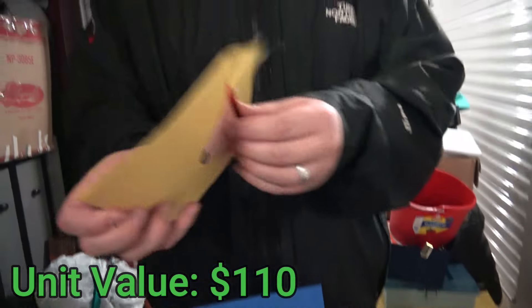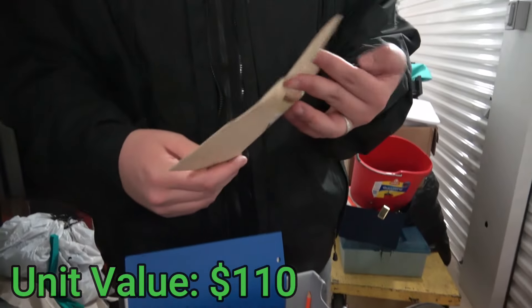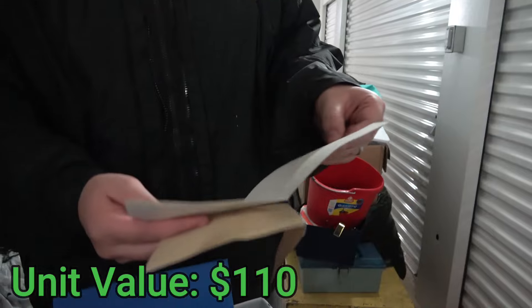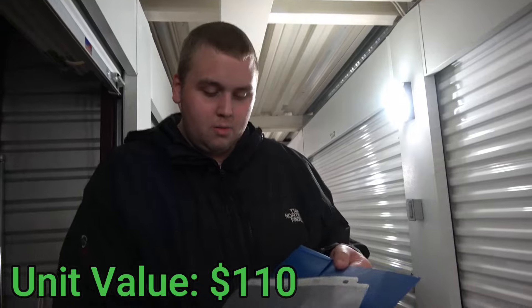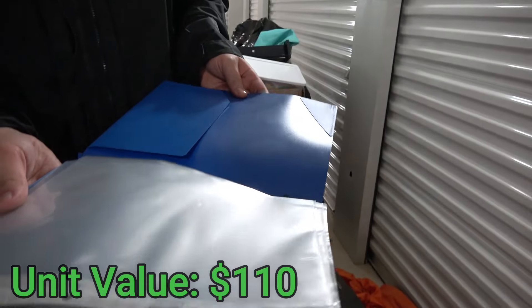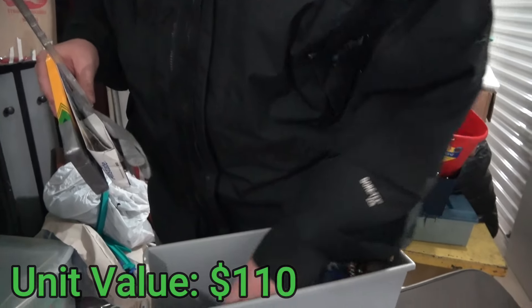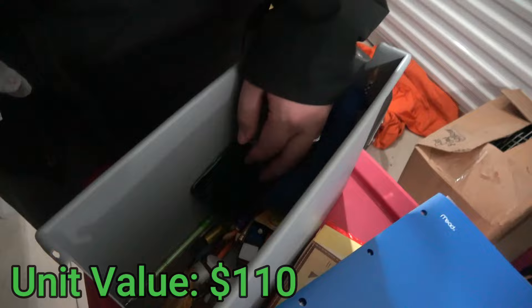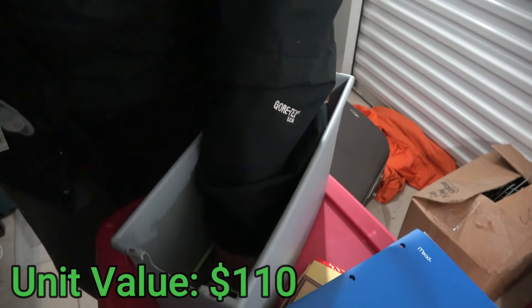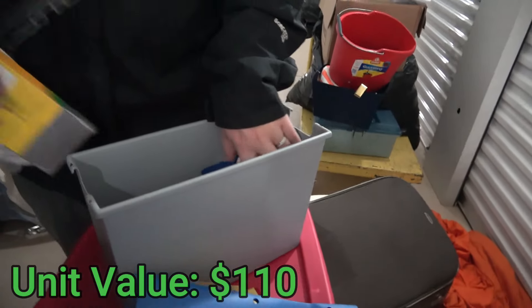Nothing in there. Let's check the other one — nothing in there. What about this one? Come on Diego — you had to leave one behind for us. I told you I got the money out of my cards already. I hate when I see card protectors. I was hoping there'd be something in there. There's some change down there, definitely some random change throughout this.